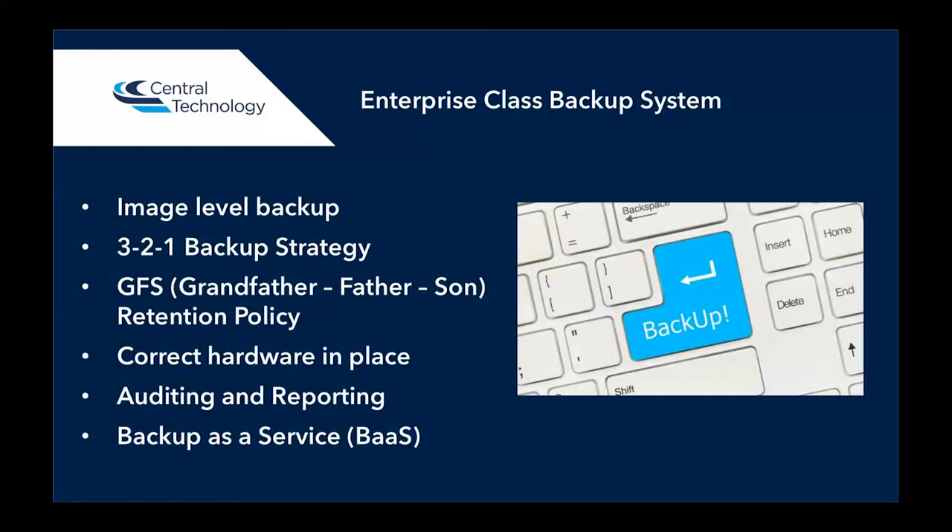An enterprise class backup system is very important. What we class as an enterprise class backup system includes a number of factors. Firstly, an image level backup — what we mean by image level is it takes a snapshot image of the server or device that it's backing up. Rather than just backing up parts of it like documents, files, and folders, it backs up the whole image including the operating system, how it's configured, desktop image, everything. When it comes around to restoring that backup, we restore it as an image and it's there exactly as it was. We operate to a 3-2-1 backup strategy, which is at least three copies of the data on two different types of media with one off-site.